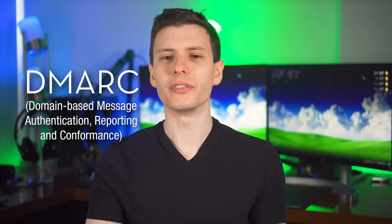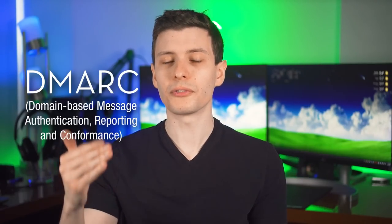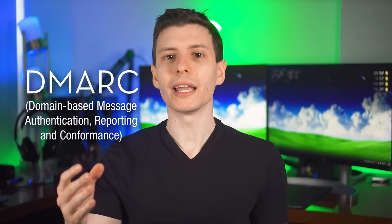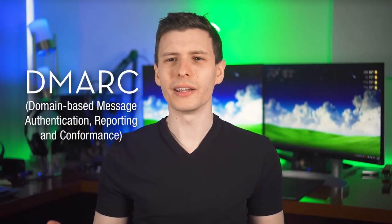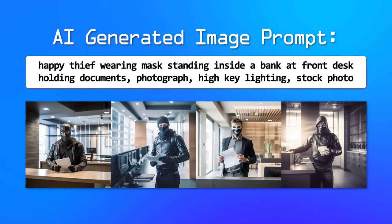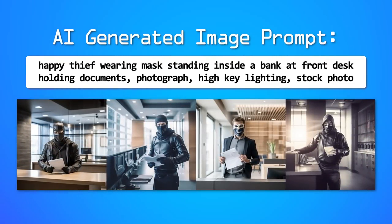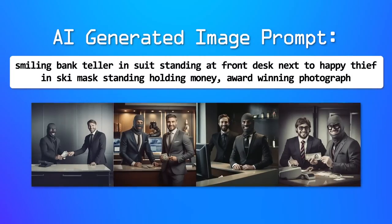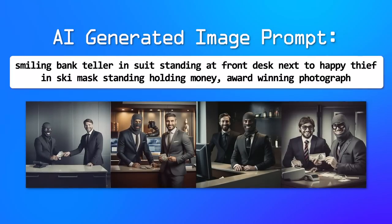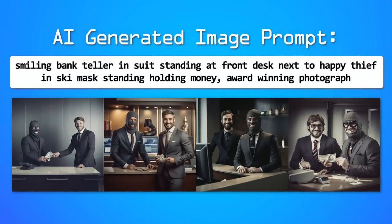The third technology is called DMARC, and it basically ensures that the domain the email is using for verification is the same one that is actually displayed as the from address to the user. Without DMARC, it would be like going to the bank with a stolen check to cash, and instead of signing the check owner's name, you signed Abraham Lincoln, and then the bank said somebody signed it — guess it must be legit — without even checking that the signature matches the check's owner listed on there.